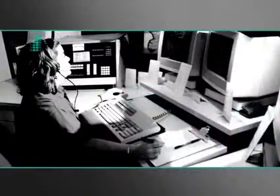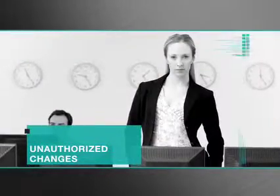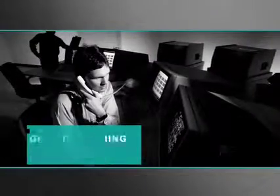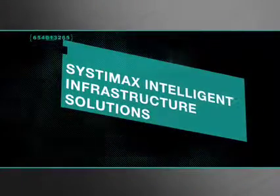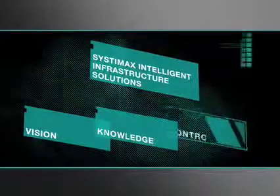Imagine real-time accurate information about your network infrastructure, alerts on unauthorized changes with pinpointed physical locations, electronic work orders, guided patching and automated documentation. Best of all, imagine efficiency, accuracy, a manageable workload. Systemax Intelligent Infrastructure Solutions bring you the vision and knowledge you need to control your network. Are you ready to take control?